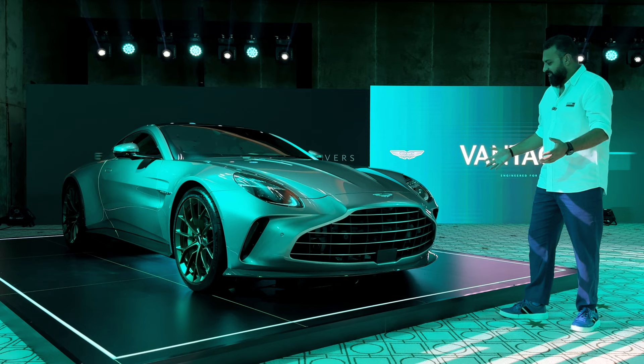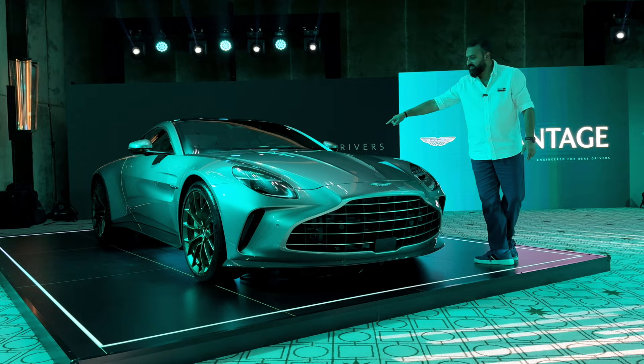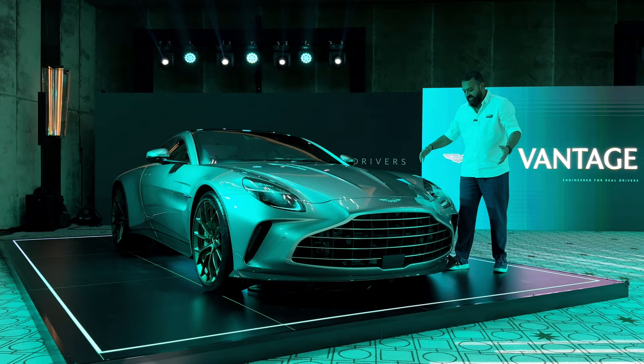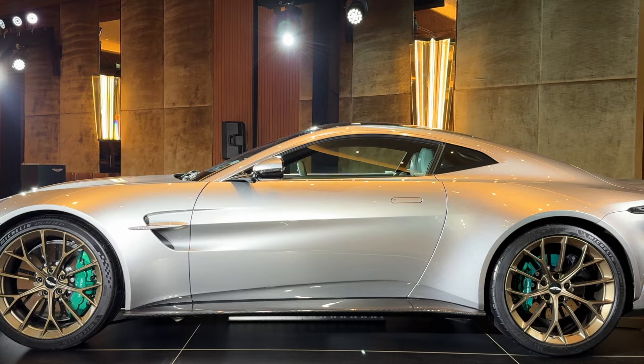As you can see, the front has the entire silhouette of the 177 with a bigger, wider, longer grille, new headlights, the standard or traditional Aston Martin hood vents over here, and then we have a complete new but similar-looking silhouette that has always been traditional to Aston Martin.